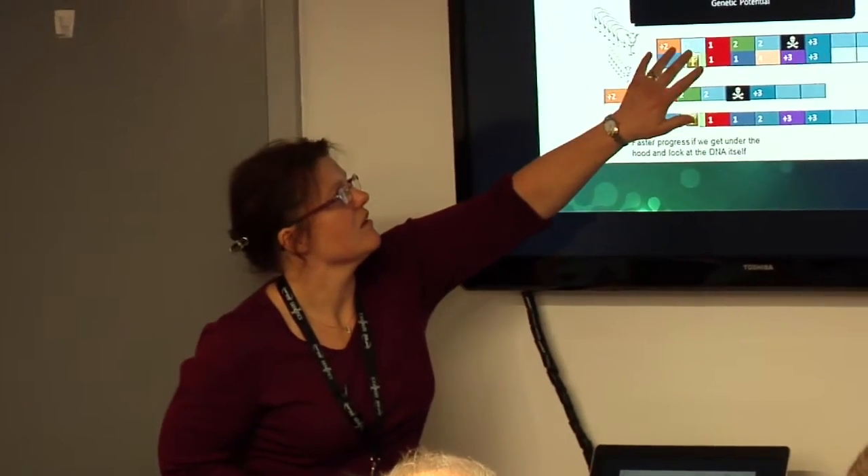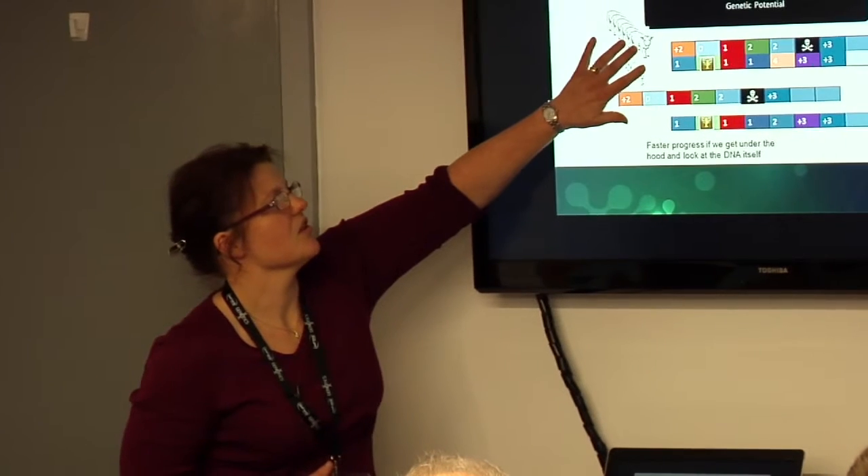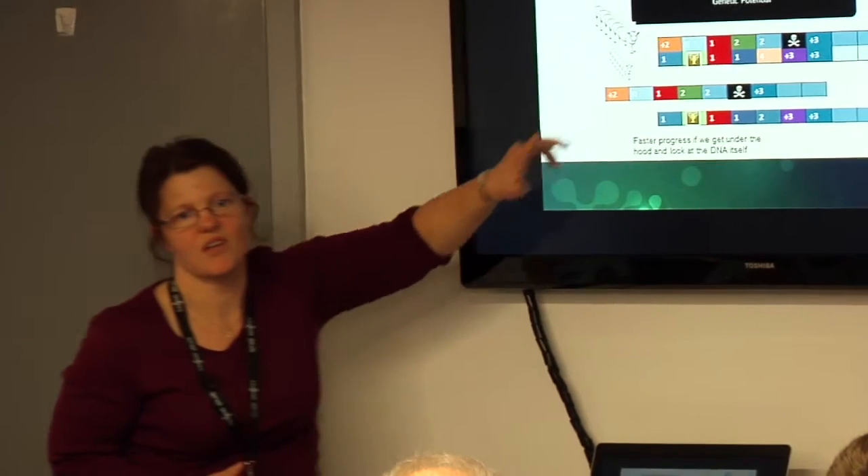It's our job to find these champions and these deleterious alleles and come up with a design that tracks those 30 million differences in only a 5K product. Luckily, markers that are physically close tend to be inherited together, so as long as you've got animals in that training set, if we have one of these markers, there's a good chance we'll be able to work out all the others.